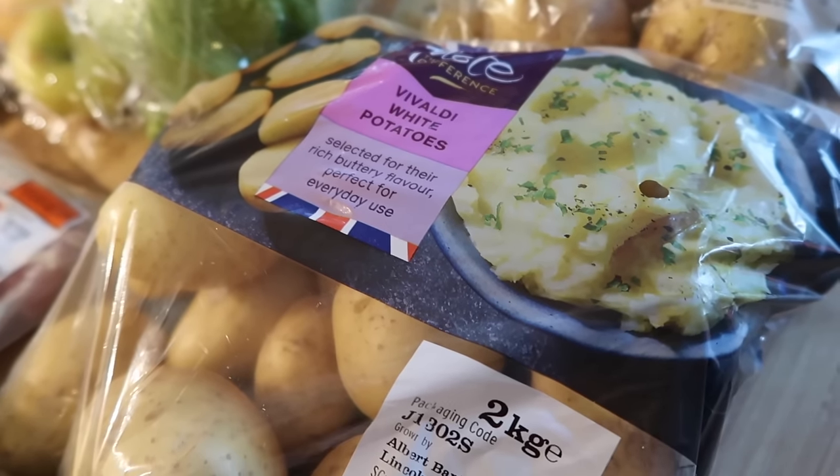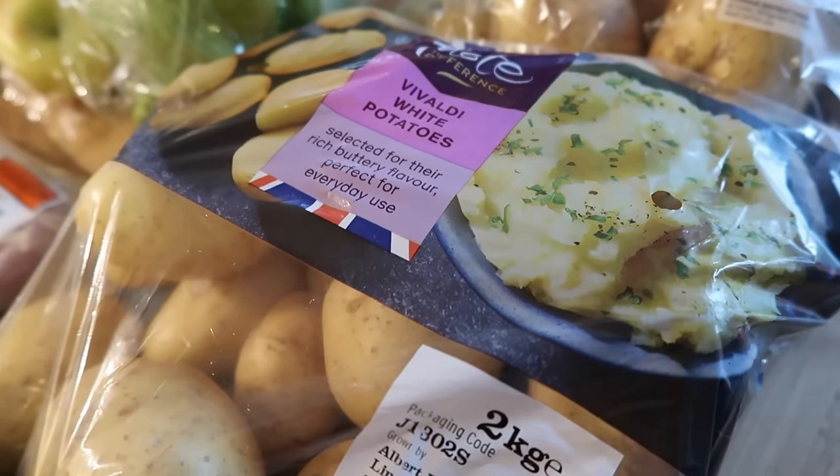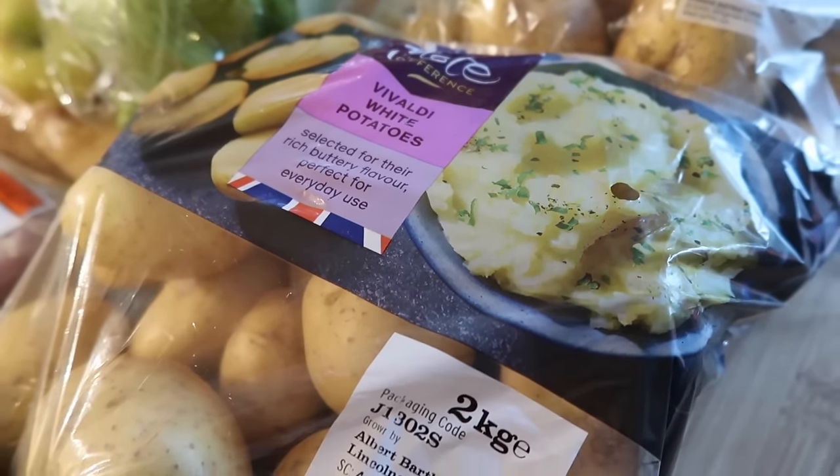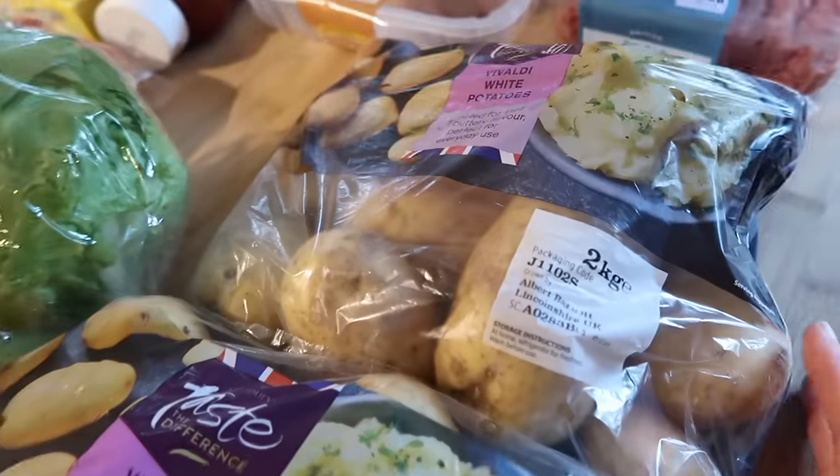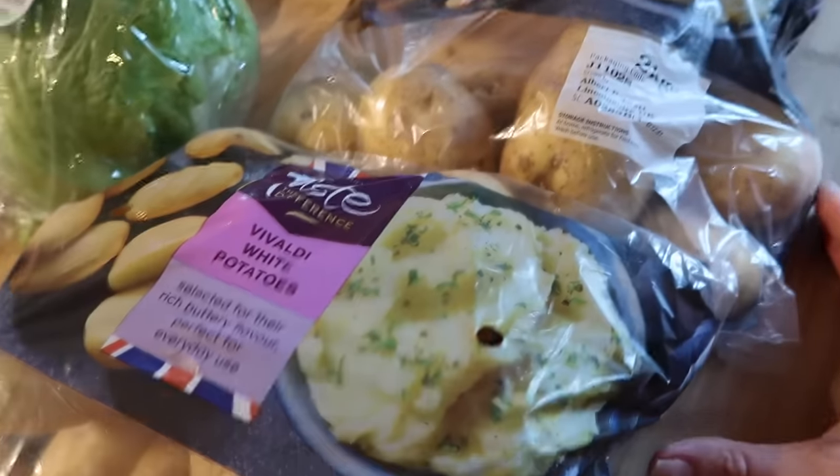Potato-wise I've got two bags of these Vivaldi white potatoes. I'm going to be making a toad in the hole, a shepherd's pie, and also jacket potatoes, so I've got two bags of those. They were on the nectar deal, two for three pounds, which I thought was quite good.